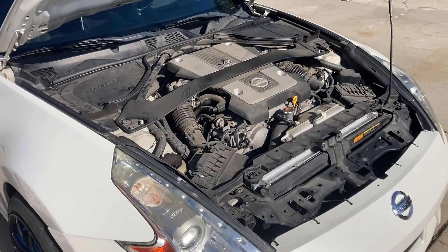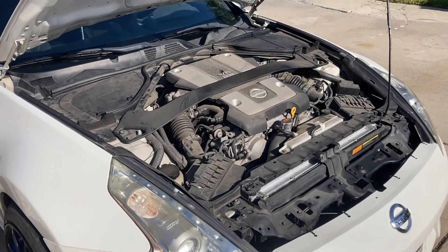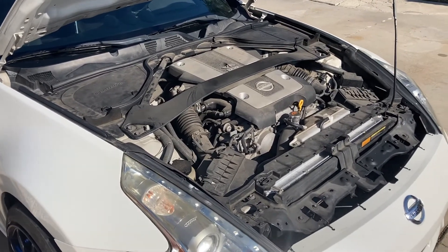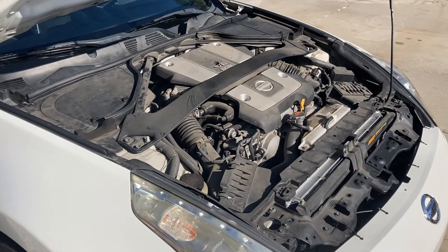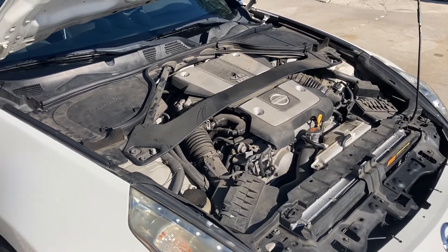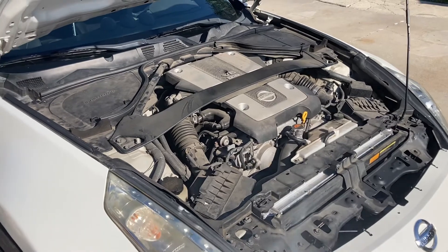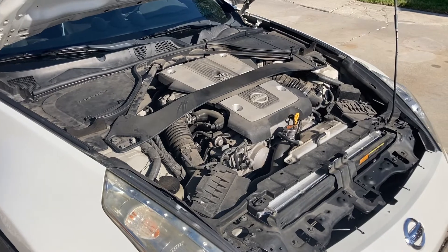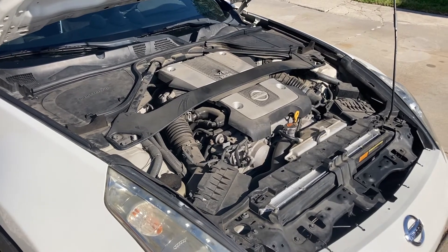Under the hood it's all stock because I don't want to get state reffed — I live in California and law enforcement is very strict with auto modifications here. I also like to have an OEM car so that I get better fuel economy, better reliability, and less problems.